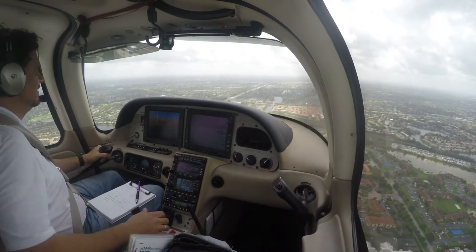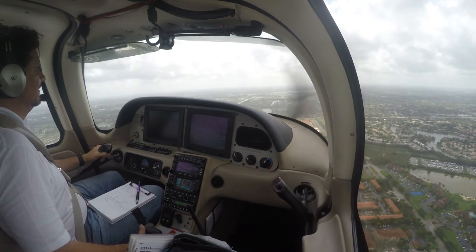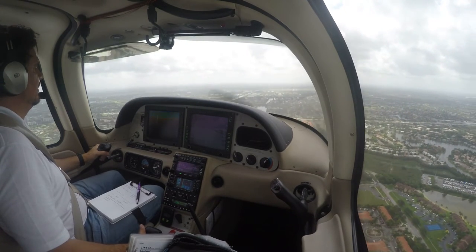North Perry Tower broadcasts information Delta. The altimeter is 3-0-0-5, wind is 1-2-0 at 1-4, gusting to 2-3. Runways east, 10 left, 10 right.